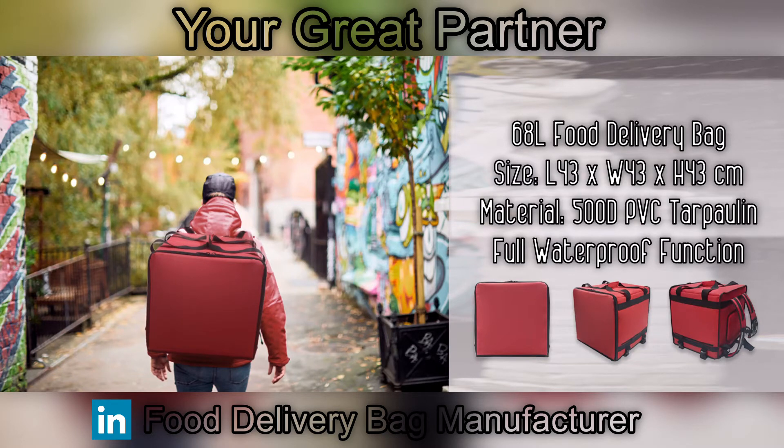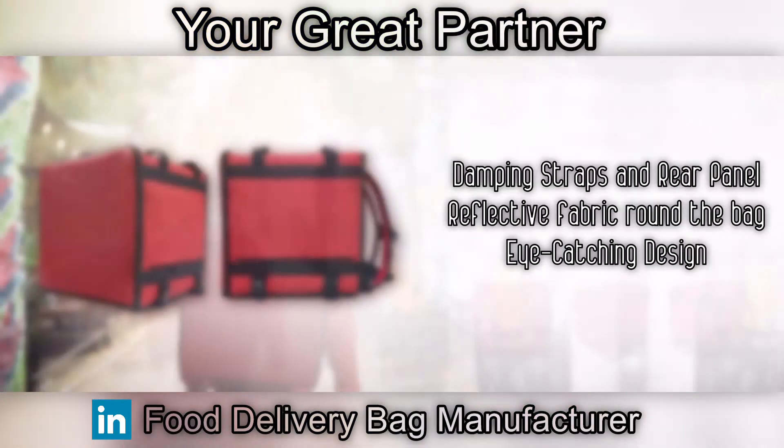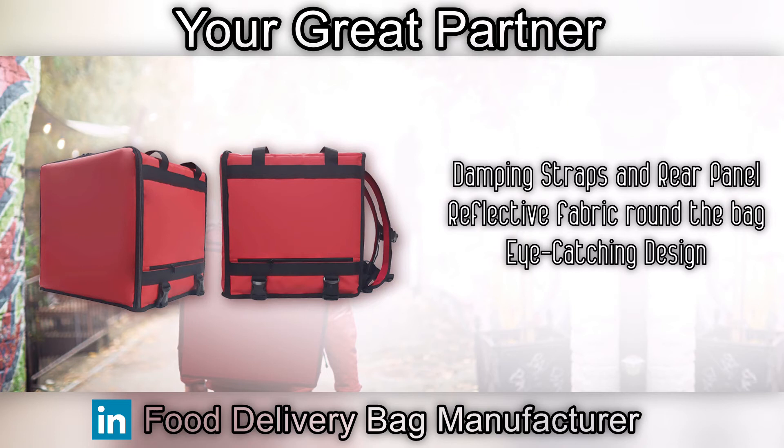Welcome, and thank you for your interest in our 68-liter fully waterproof food delivery bag. The moderate size features a front zipper closure, backpack and hand carrier modes, damping shoulder straps, and a rear panel with reflective fabric around the bag — making delivery more comfortable and safe on the road. A eye-catching design lets you add your logo to increase brand visibility.